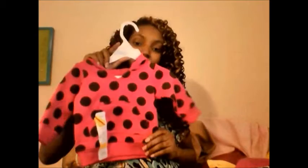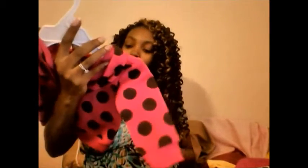I also picked up this cute little hoodie — it's in 3 months and it was $2.80. And I picked up another cute hoodie that has the ears on it, also $2.80.